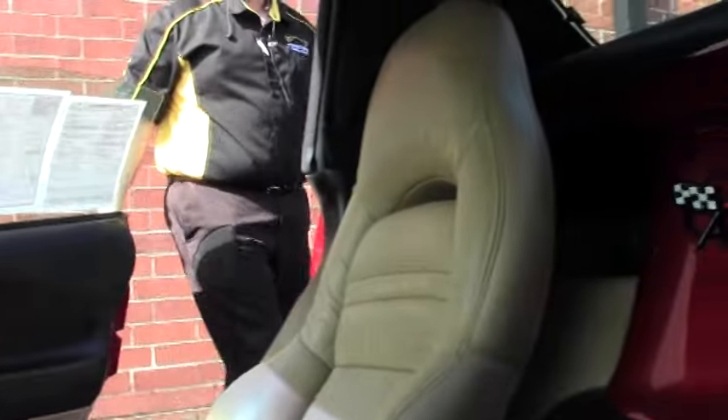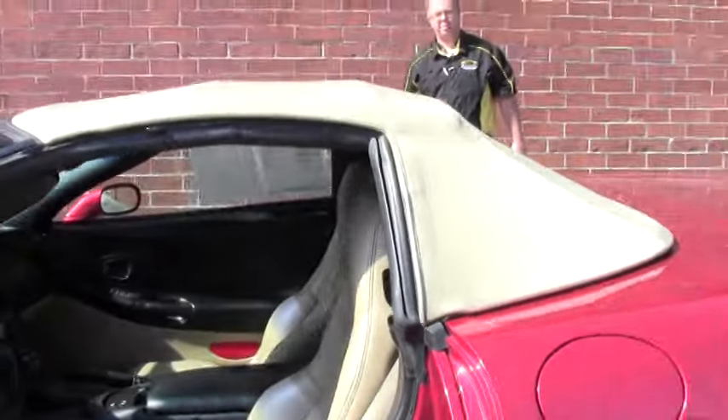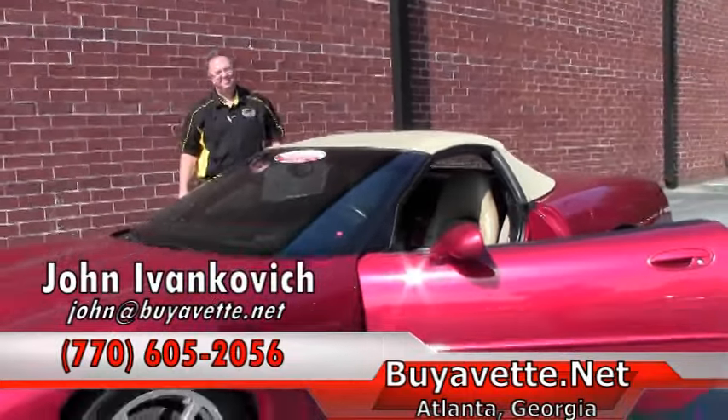Give me a holler at 770-605-2056 or email john at buyavet.net. We look forward to seeing you out on the road. Thank you.